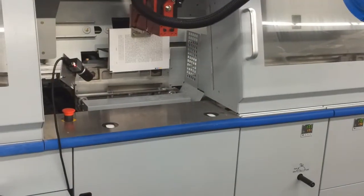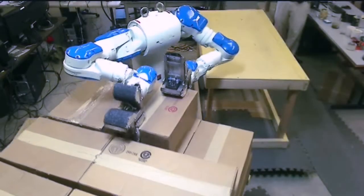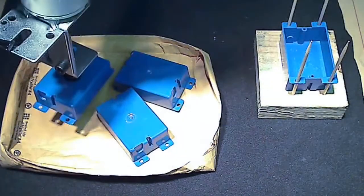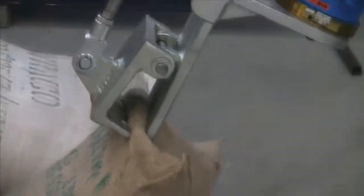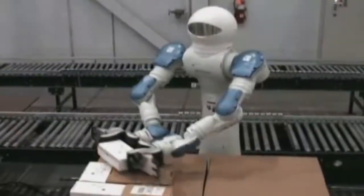Its team of experts have interdisciplinary skills in machine learning, vision, robotics, industrial automation and software development. This cross-pollination allows for innovation to flourish. The technology was developed for NASA's humanoid robot and is currently used on the International Space Station. Universal has raised the standard in flexible industrial automation.